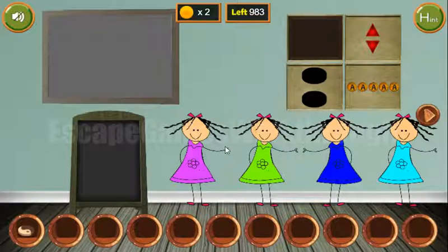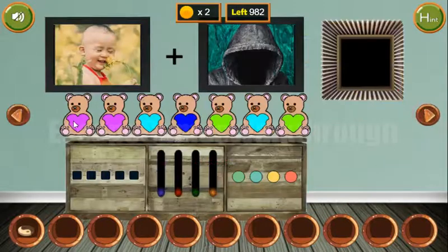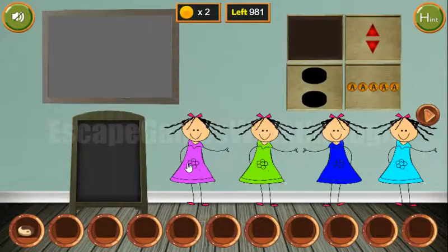Let's look at these girls — they are in different colored dresses, and the same sequence of colors we can find on these hearts. So let's use it: pink, pink, teal, blue, green, teal and green. We've got four more coins.